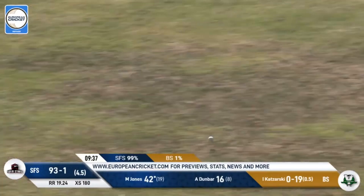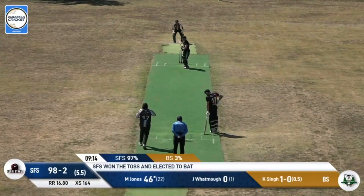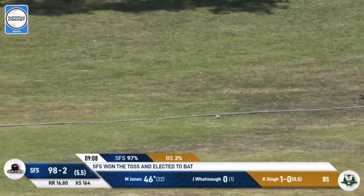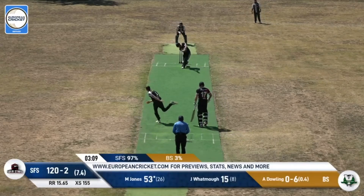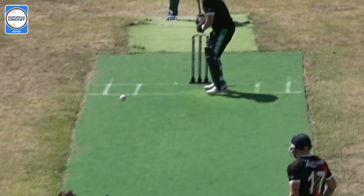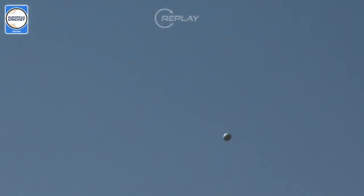Hit out to cover and it just takes a tricky bounce — we wait, he rocks back instead, gets it through Kaczarski for four runs. I wouldn't say the fielder was in the right place. You can see Kaczarski is not a bad bowler, but that is a cracking shot. There's nothing wrong with the delivery — it's just that the shot from Jones is simply epic.